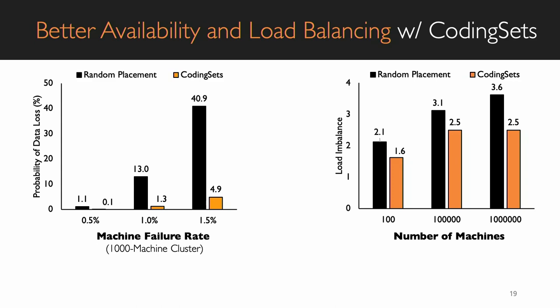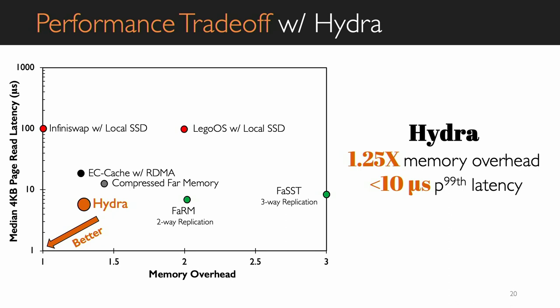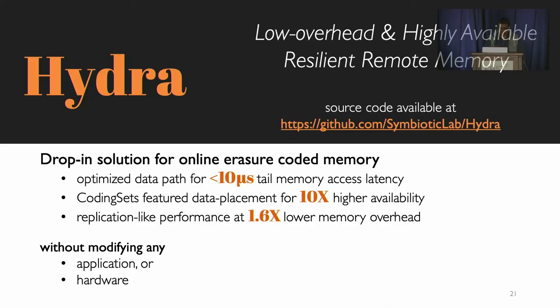In terms of performance versus memory trade-off, Hydra is the best of both worlds. It achieves 7 microsecond average latency, with tail latency less than 10 microseconds, and is highly available. The source code is available at the provided link. Thank you — I'm happy to take any questions.